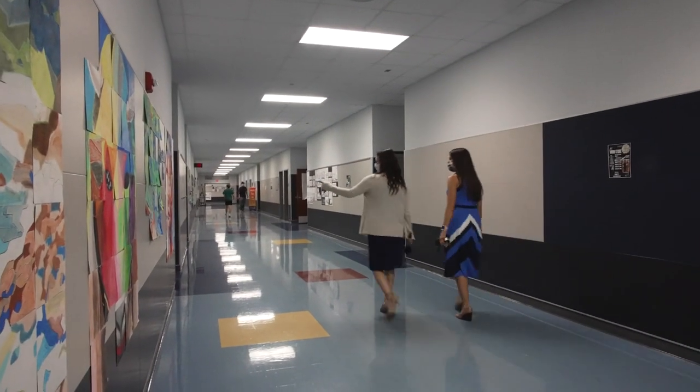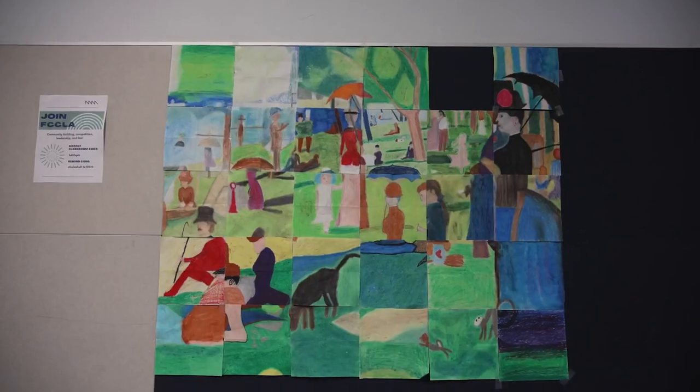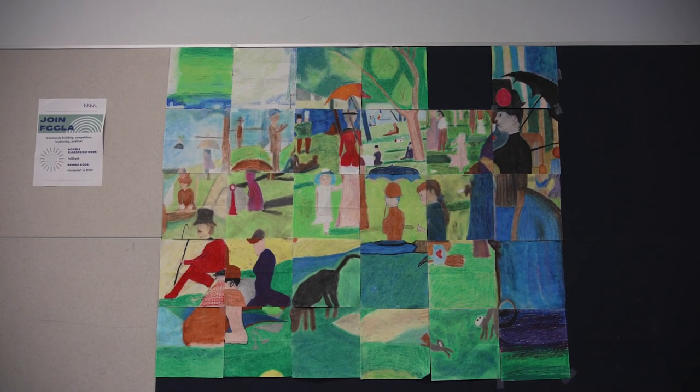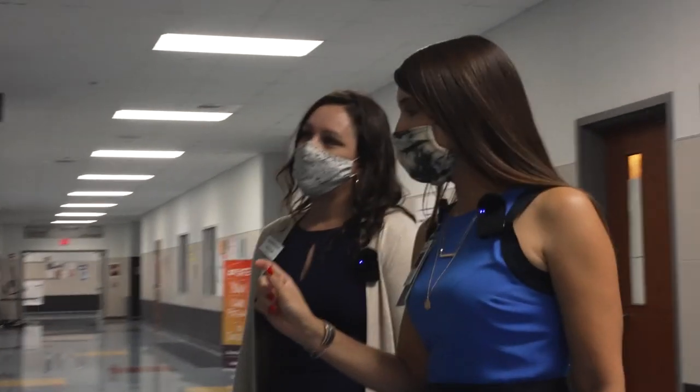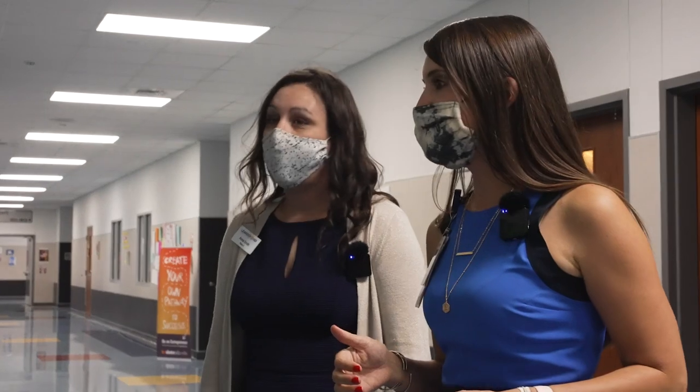Our kids put out some pretty cool things. Look at that. Isn't that fun? That's art one. Each student got one little chunk of this — I think it's a Monet — and they did their part and then put it all together to create something pretty fantastic.